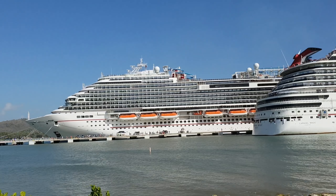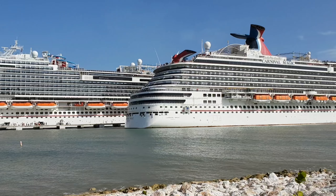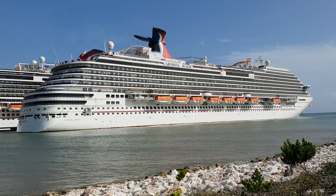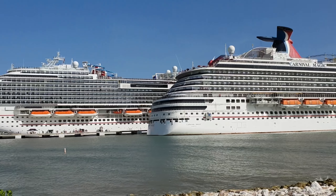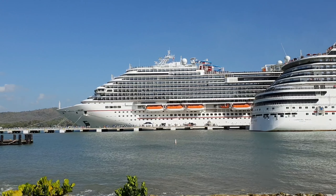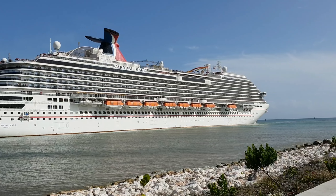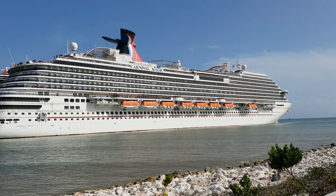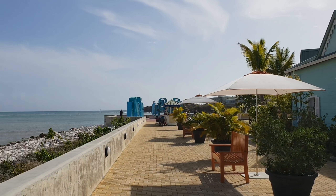So this pool area is gonna get super busy. I hope you like this little view of the Carnival Magic meeting its sister — ships are always ladies — so yeah, this is her sister, her younger sister, the Carnival Horizon, here in Amber Cove, Dominican Republic. This is actually DR as they like to call it, and this is actually the port of Amber Cove.